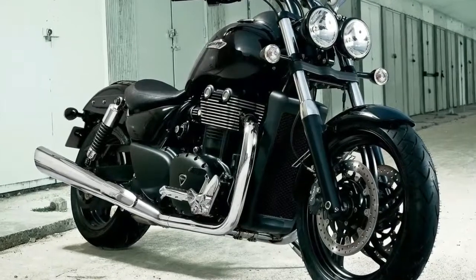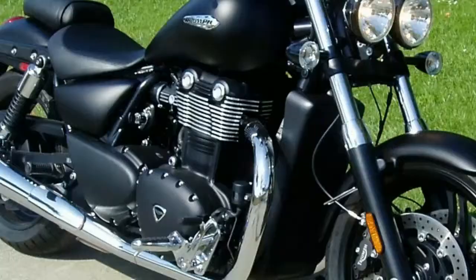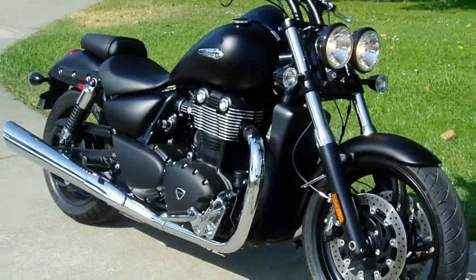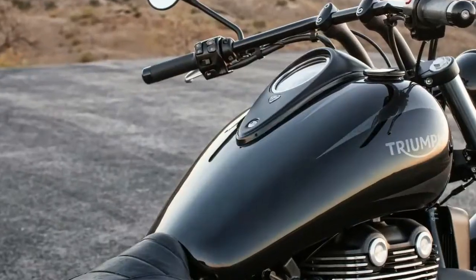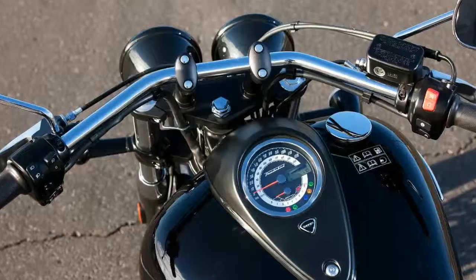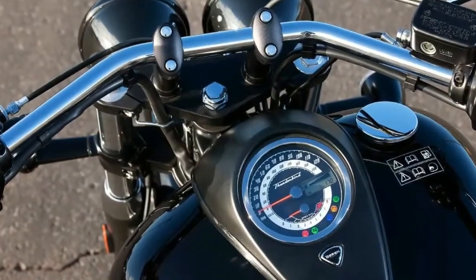Complementing the more aggressive street rod vibe is a choice of phantom black or matte black paint. Twin 310mm floating discs up front get grabbed by four pistons for superior stopping power, and ABS is optional. Specially developed Metzeler Marathon rubber wrapped on five-spoke alloy wheels provides the contact patch.